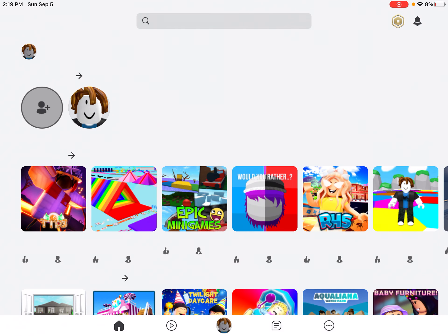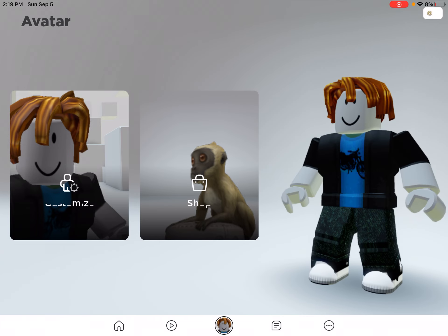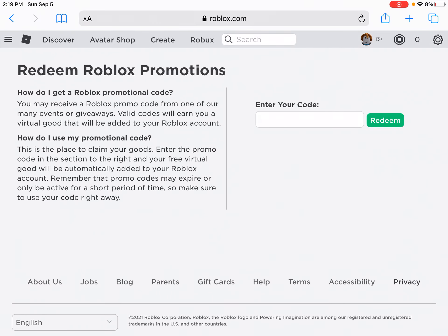Hey guys, welcome back to another video. Today I'm going to be showing you some more promo codes on my noob account, because I already redeemed them on my main account. First thing you want to do is go over to roblox.com/promo codes.